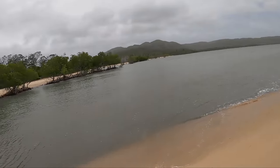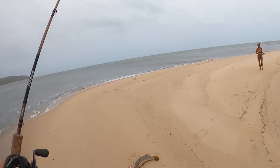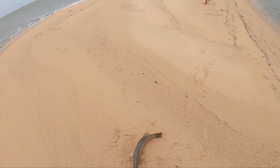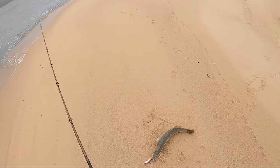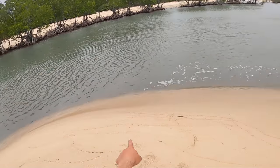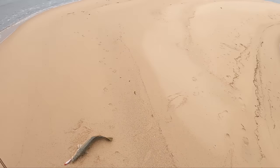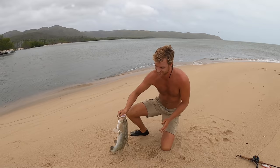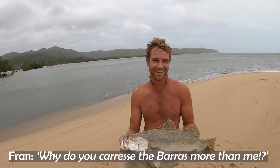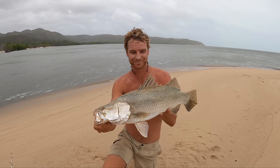That scared the crap out of me. It hit it right at my feet there. Oh yes! We needed something to eat so bad. He didn't even get a chance to jump, he just jumped straight on the bank. I'm like shaking. Right on that dirty water. I was bringing the lure out of the water. I've never wanted to catch a fish before in my life, I reckon. That is the perfect egg-sized barra. How good.